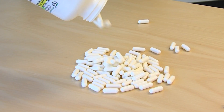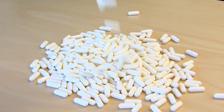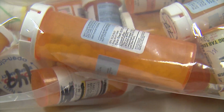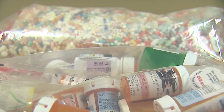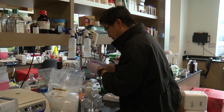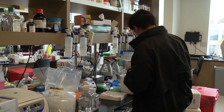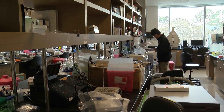Bringing a drug from a laboratory bench to a patient's bedside is typically done by for-profit companies. It takes an average of 10 years and millions or billions of dollars for a drug to make the journey from discovery to the marketplace — a monumental task for non-profit researchers, who often have to build their own fundraising foundation to move their idea forward.